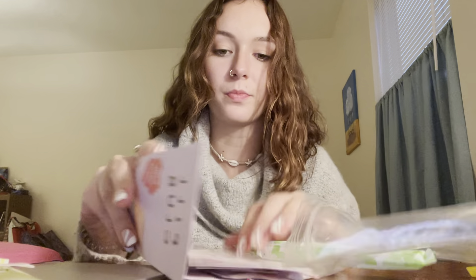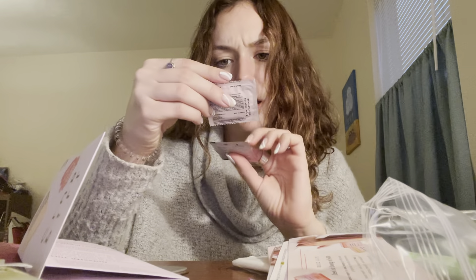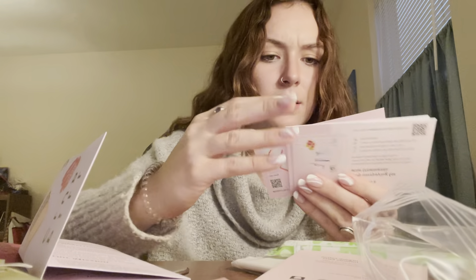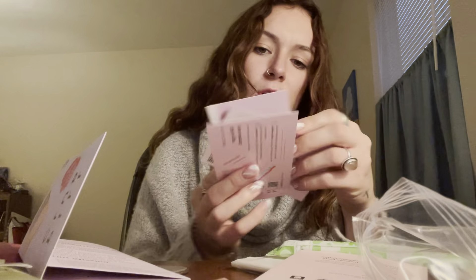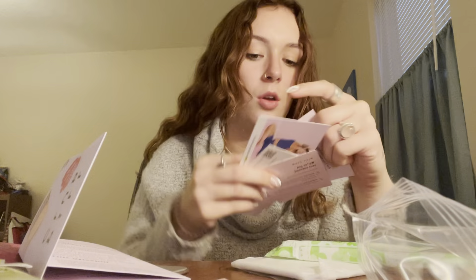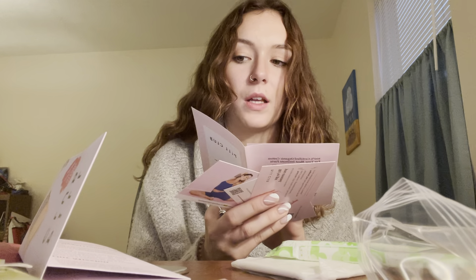So this one looks like another sticker. Then this one has a condom and some lubricant and then just some other promotional cards. Usually they have like some kind of coupon for whatever product or brand they included stuff in there with.